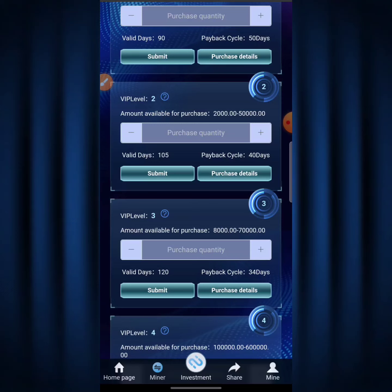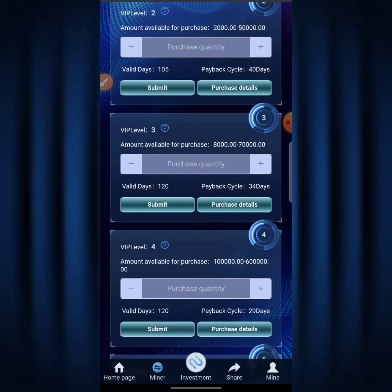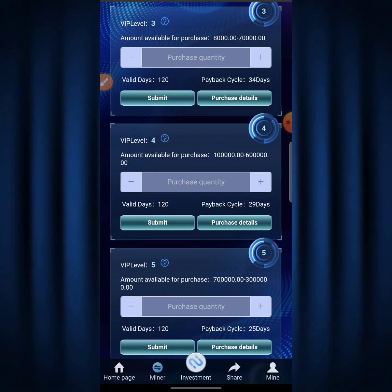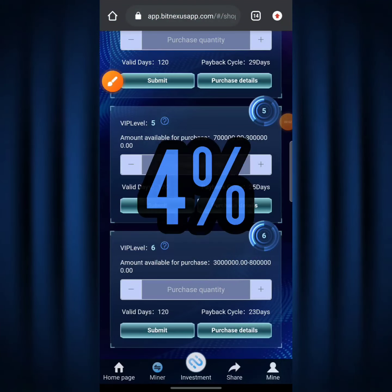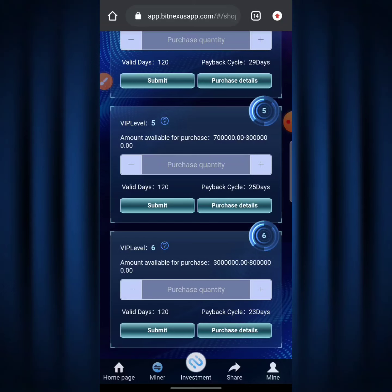Just do your calculations and see how much you're going to make on Level 1, Level 2, or Level 3 — it all depends on your capital. Level 3 shows an amount available for purchase of 8,000 to 70,000 TRX, with an ROI of about 3% daily. Level 4 gives an ROI of 3.5% daily, Level 5 gives 4% daily, and Level 6 gives 4.5% daily.